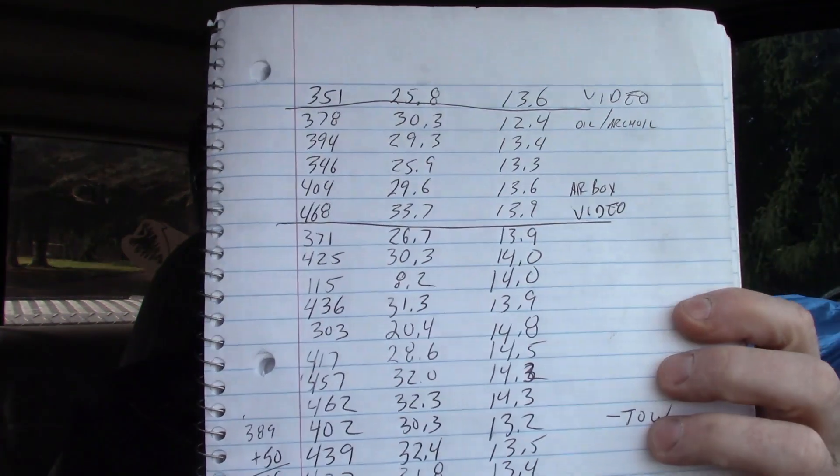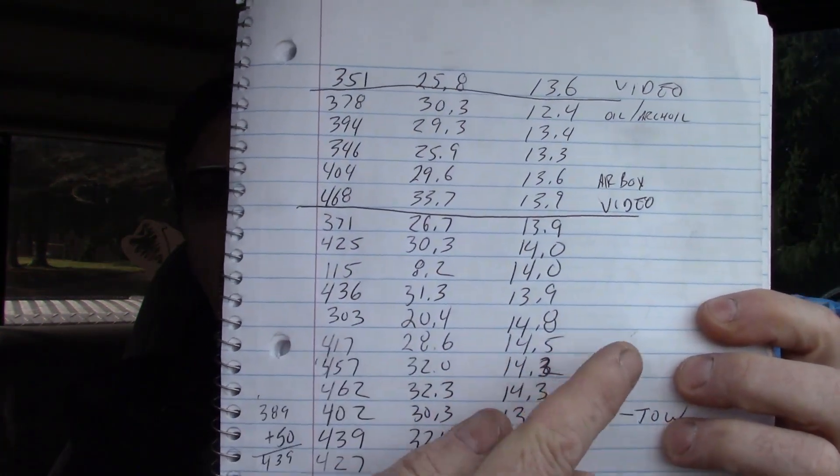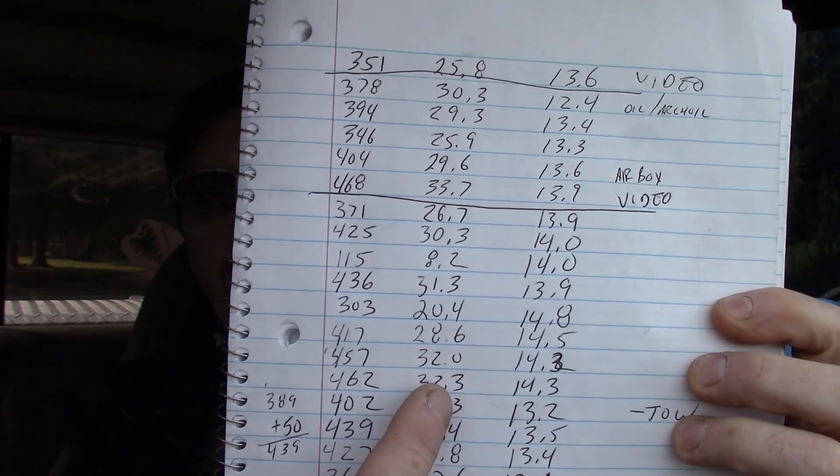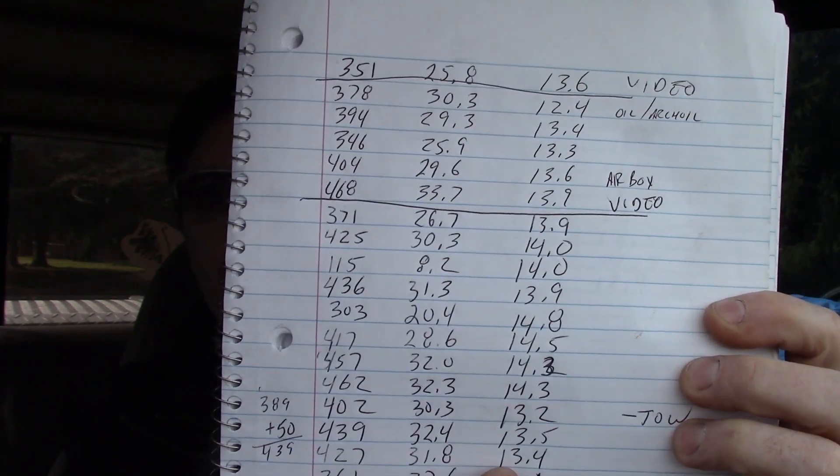Maybe a mile per gallon more with the exhaust — it's kind of hard to tell. One thing I do need to do from this point forward is note what gas station I'm filling at, because all I track is the mileage the truck drove, the amount of gallons used, and the average. I need to add what gas station I get it at because that kind of seems to be a factor as well.